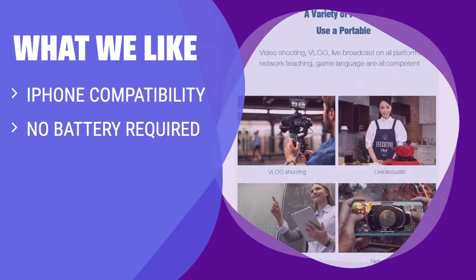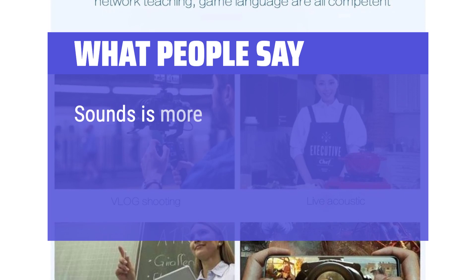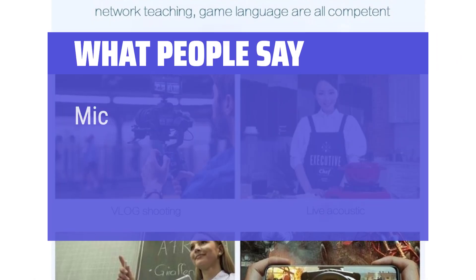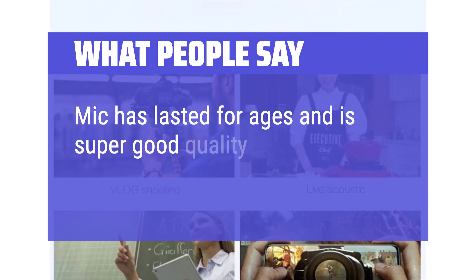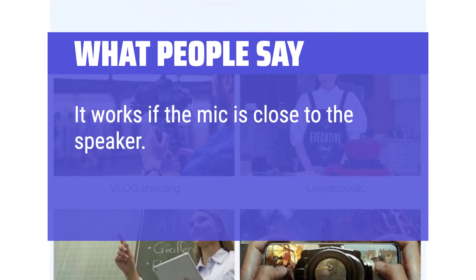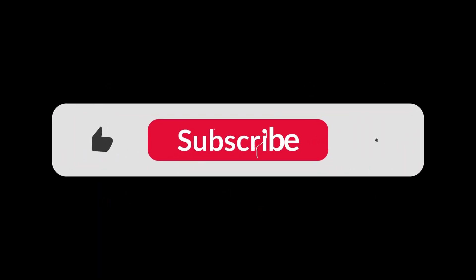What we like: If you need a compact and cost-effective clip-on lapel microphone designed specifically for iPhone devices with excellent noise cancellation and clear sound recording, then this option is a great choice. Perfect for interviews, YouTube vlogs, live streams, and voice recordings. What people say: Sound is more professional than the normal phone mic, easy to use, and I really can't argue with the price. Mic has lasted for ages and is super good quality for silly little interviews. It works if the mic is close to the speaker. You can find the Amazon purchase link in the description below. Hope this video can be helpful to you. Thanks for watching.